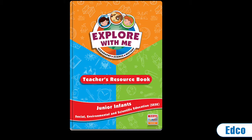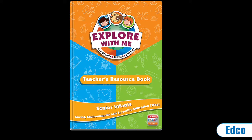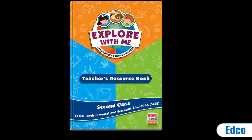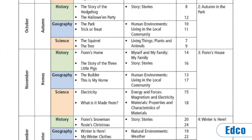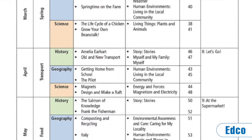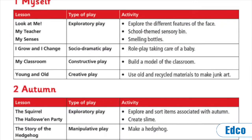The Explore With Me teacher resource book provides a wide range of resource material to successfully teach and implement the SESC program. To facilitate planning, the yearly, monthly, fortnightly and daily lesson plans will be available in an editable format on Edco Learning.